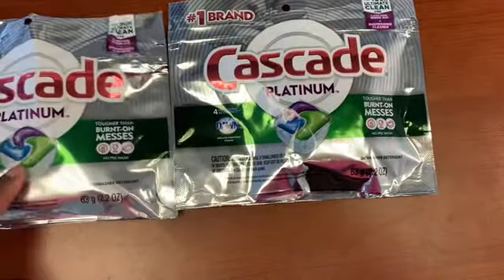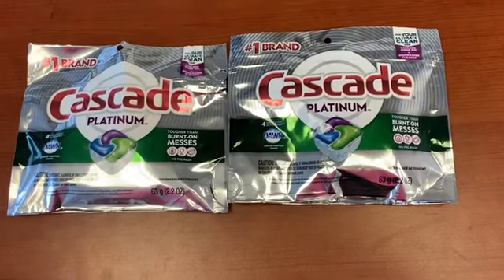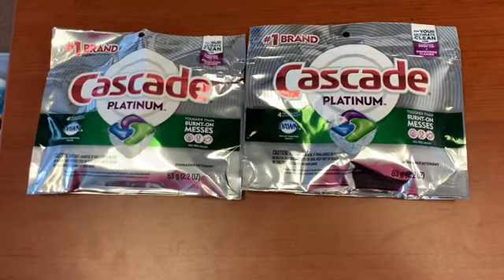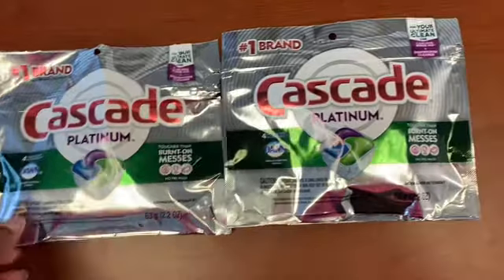All right, the Cascade coupon is in the P&G insert — 50 cents off one — making it 50-cent Cascade dishwashing tabs. That coupon always beeps; it has to be manually put in. 50 cents per bag of Cascade with that coupon.